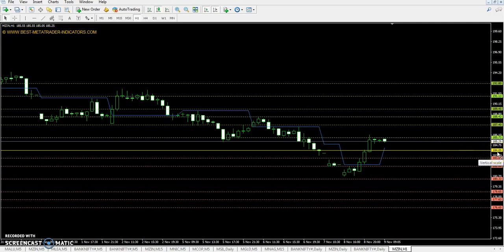The pivot point is at 184.05. First support is 182, second support 178.65, and third support 176.60. First resistance is 187.4, second resistance 189.45, and third resistance 192.8.